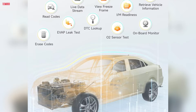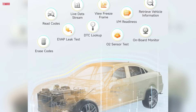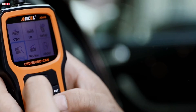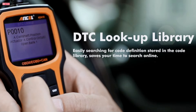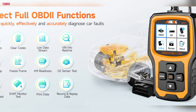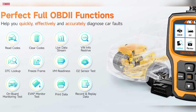The EVAP system leak test monitors fuel tank integrity, while the O2 sensor test adjusts air/fuel mixture for better fuel efficiency and reduced emissions. Featuring a QVGA display and a user-friendly interface, this scanner provides clear viewing of test results and easy access to diagnostic functions. Even beginners can navigate through setup, diagnostics, I/M readiness, and DTC search without needing a manual.